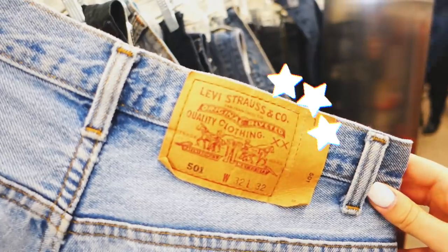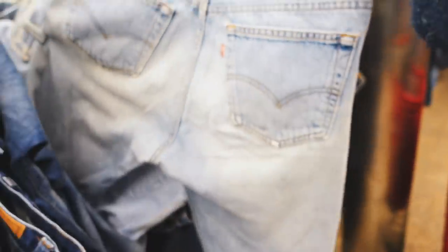Black 501 Levi's! These look awesome. These may be a little bit big, but they have a natural distressing. They're even cuffed at the bottom already, so might as well try these on too.